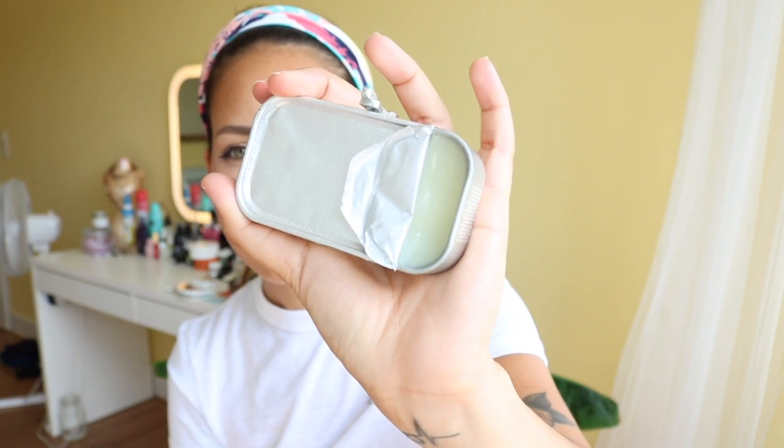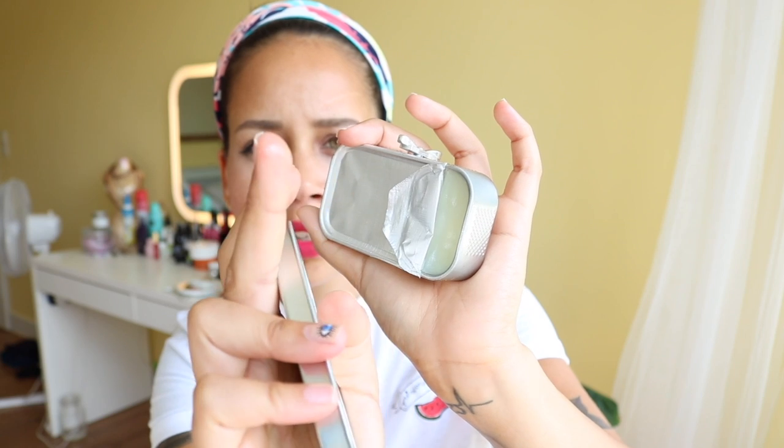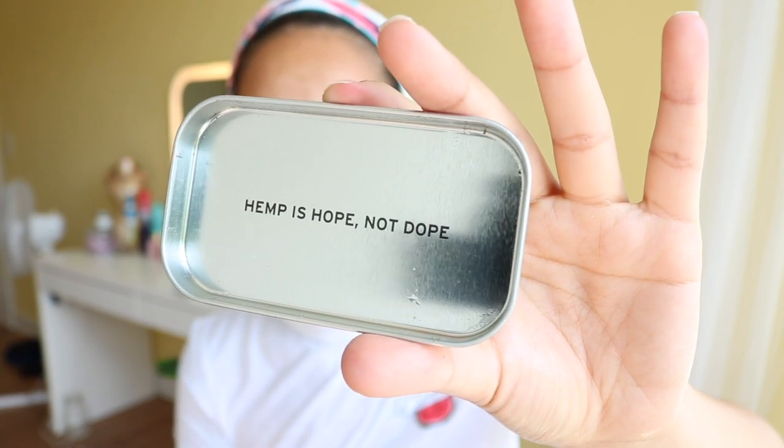This is by The Body Shop — this is hemp rescue balm. It's a really thick cream, it kind of looks like Vaseline. It's just for dry spots like your elbows or dry feet. And you know what I really like about this packaging? It says 'Hemp is hope. Not dope.' I am such a sucker for that kind of marketing stuff.